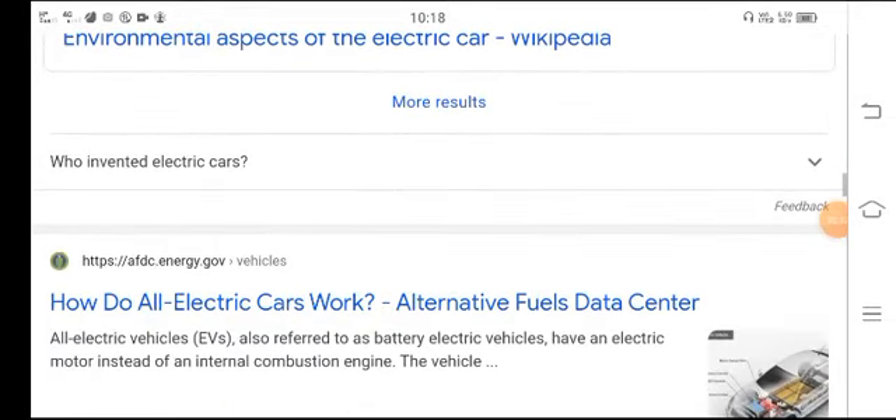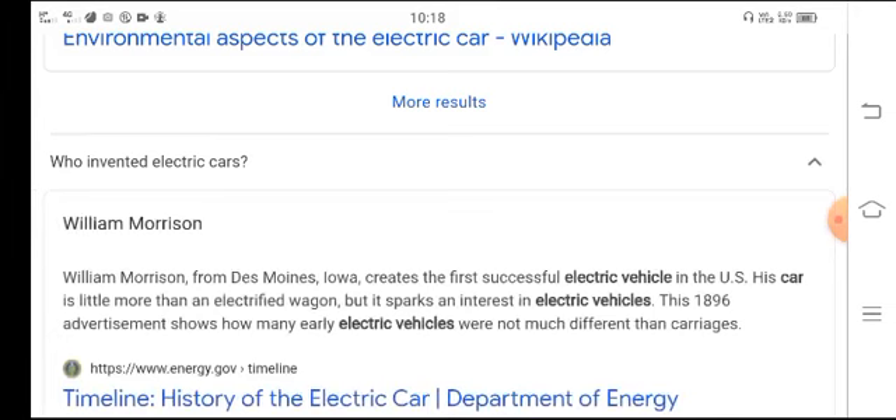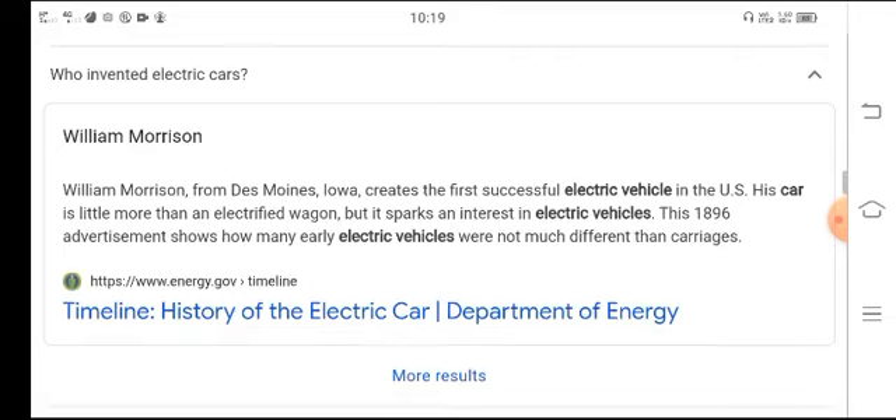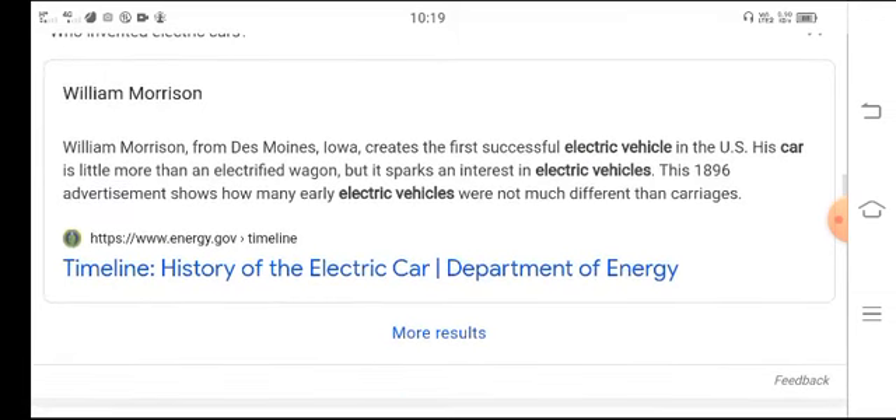Who invented the electric car? William Morrison, from Des Moines, Iowa, created the first successful electric vehicle in the USA. His car was little more than an electric wagon, but it sparked interest in electric vehicles. By 1896, advertisements showed how many early electric vehicles were not much different than carriages.